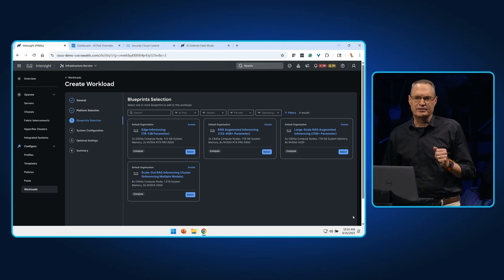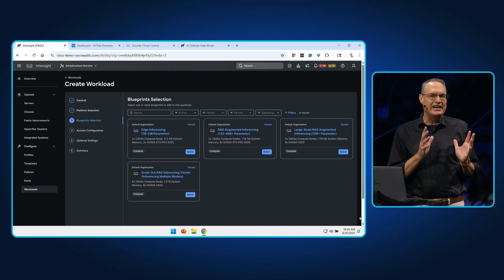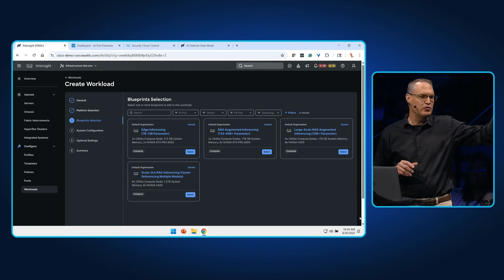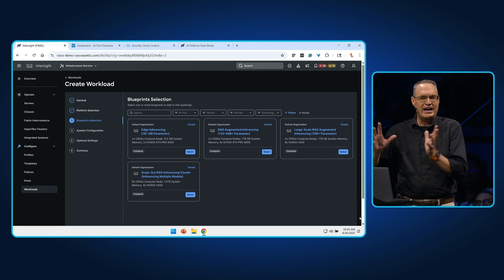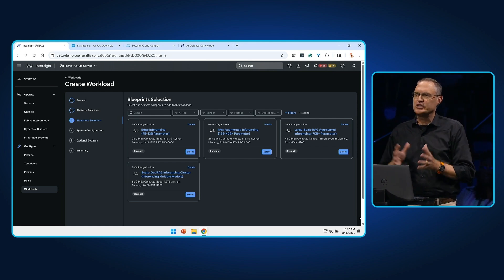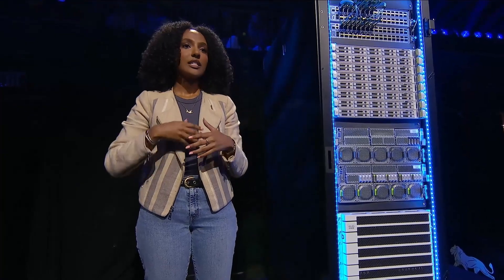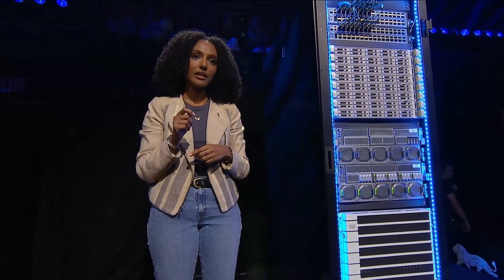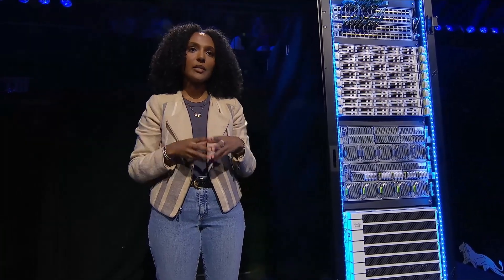Then we choose a blueprint. Blueprints are validated designs based upon use cases. They range from high-performance training to hybrid AI, down to inferencing. Today, our customer is looking to deploy a virtual assistant — one that has access to real-time data — so let's set up an inferencing environment and use RAG.